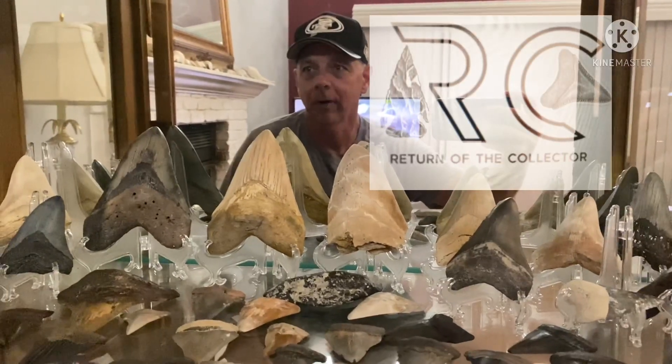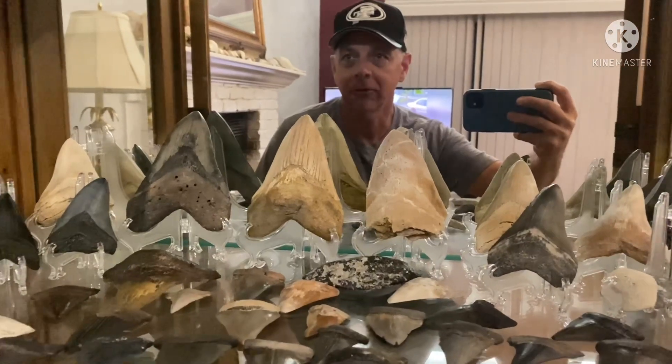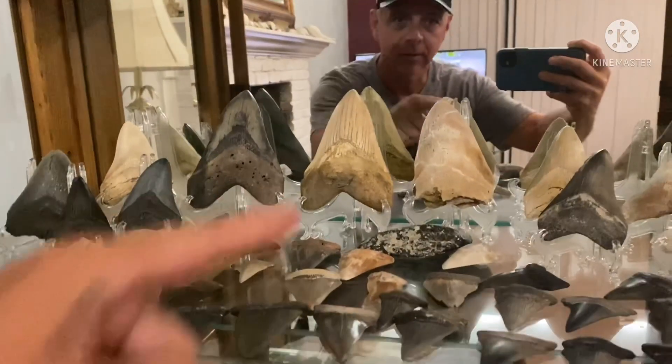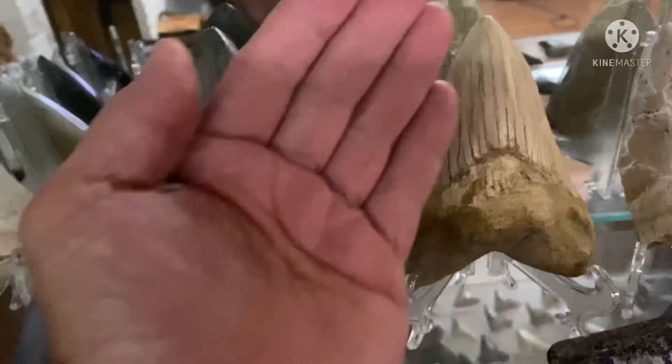Hey guys, I just kind of wanted to show you my first love. I know you're seeing all my arrowheads, but this is my first love — some of our Megalodon teeth that we have in our collection. These are actually pretty good-sized teeth, you can see.